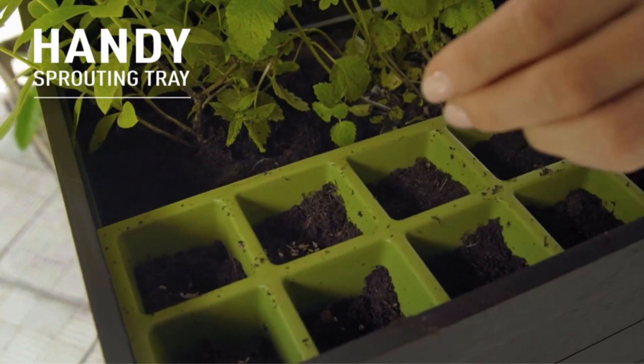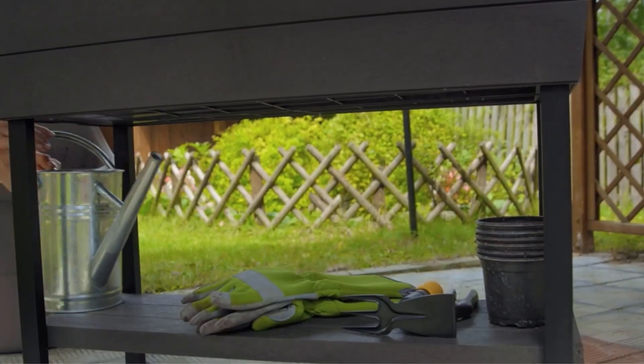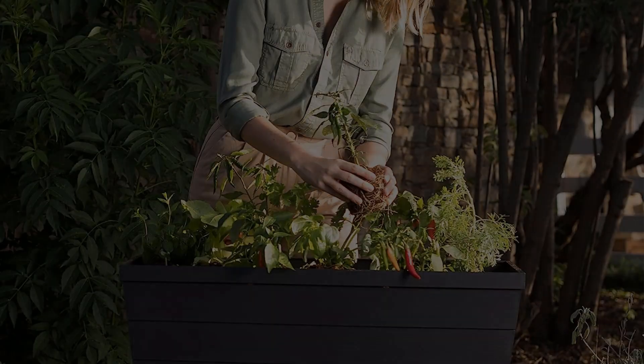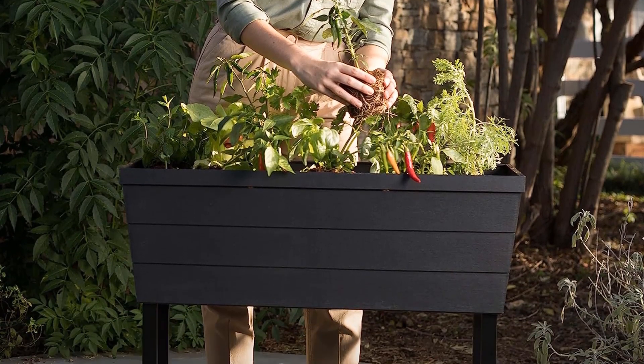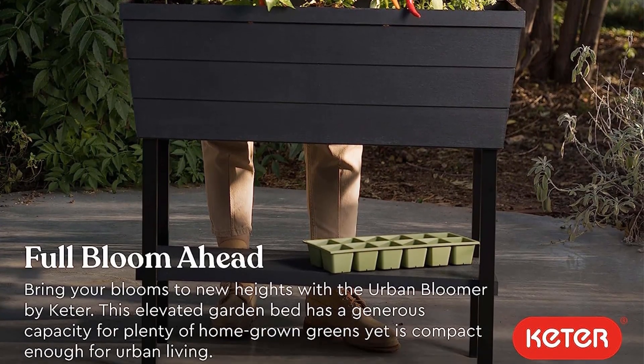This raised garden bed has a wood-like look but is made of heavy-duty resin, so it can stay outside on a patio or balcony without rusting, rotting, or fading year after year. It comes with a seedling tray to help you get started growing quickly, as well as a bottom shelf so you can store tools and essentials nearby at all times.